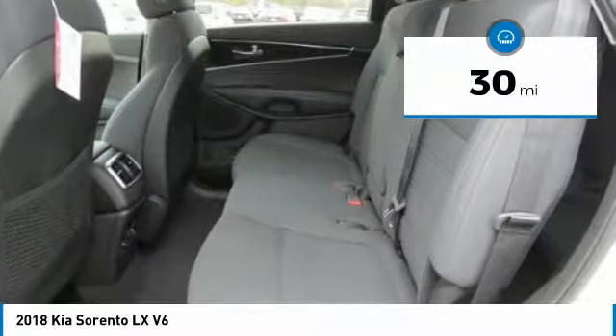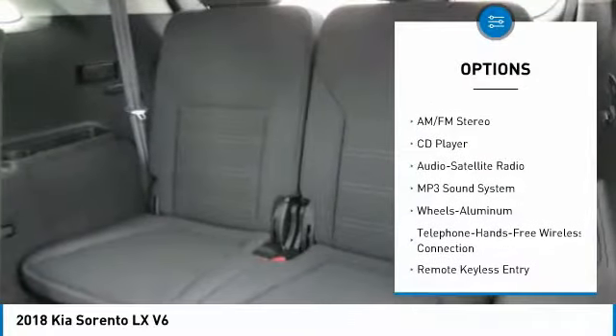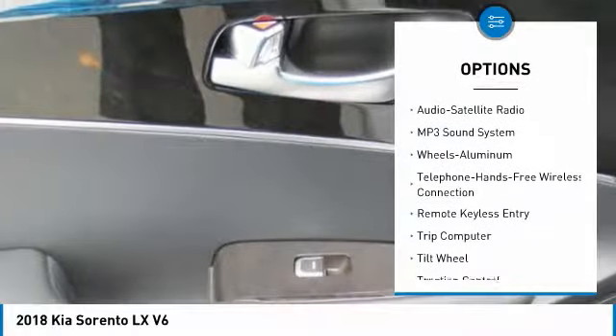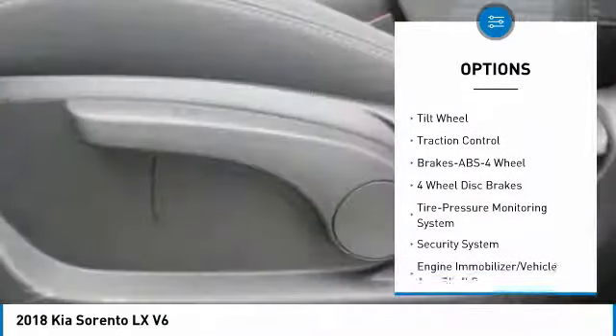This vehicle has less than 100 miles. Here are some of this vehicle's great options: anti-lock braking system, traction control, air conditioning, Bluetooth wireless data link for hands-free phone, power steering, cruise control.